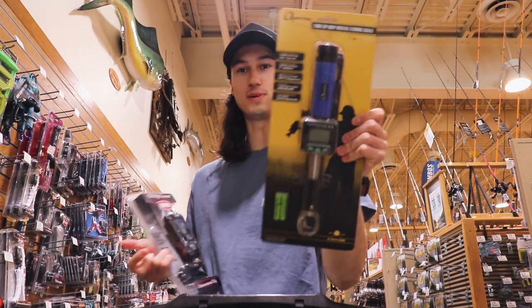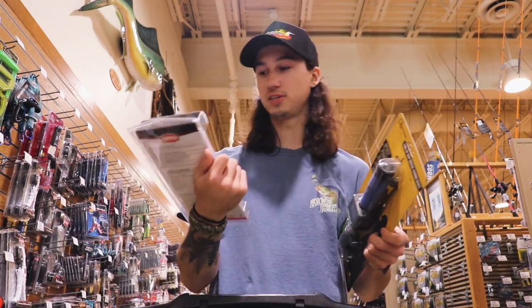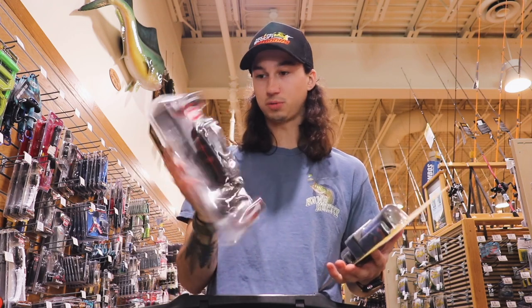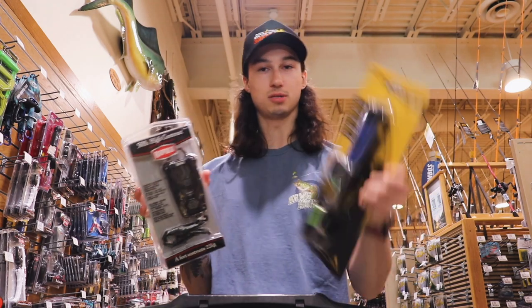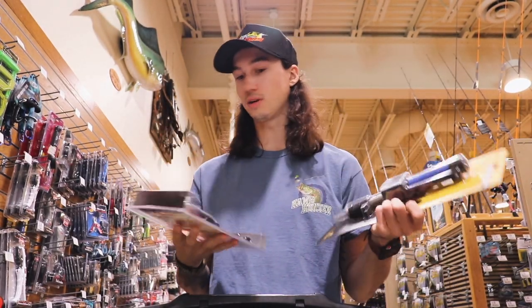I originally had this one in the cart but I'm actually gonna go with this Rapala because it's a little more expensive and I want an accurate scale. This one looks pretty nice. The cheaper one was about $30 and this was about $50, so I think I'm gonna go with the more expensive one so I know it always works.